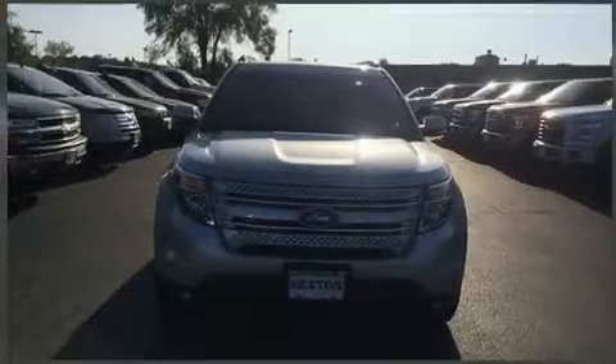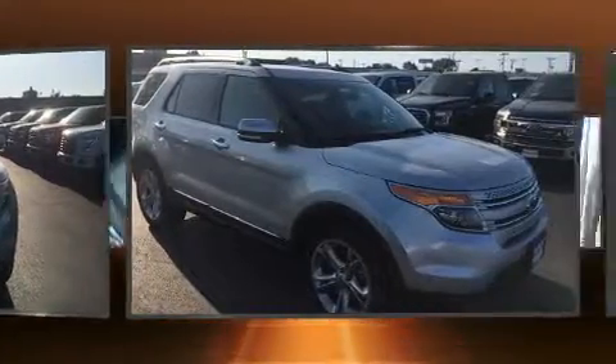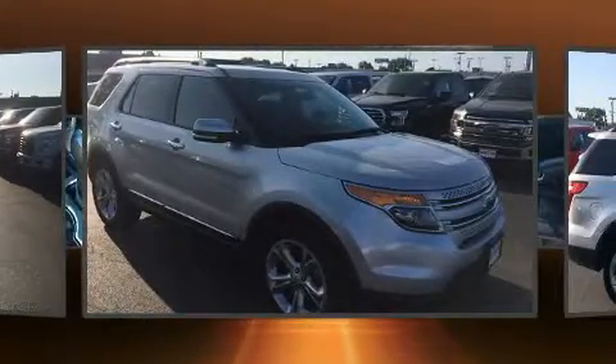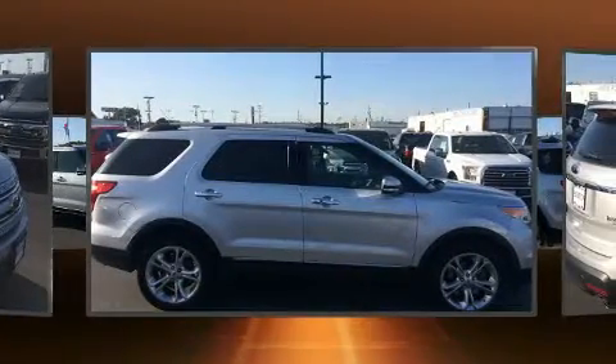You can expect a lot from the 2014 Ford Explorer. A 3.5-liter V6 engine pairs with a sophisticated 6-speed automatic transmission, and for added security, dynamic stability control supplements the drivetrain.